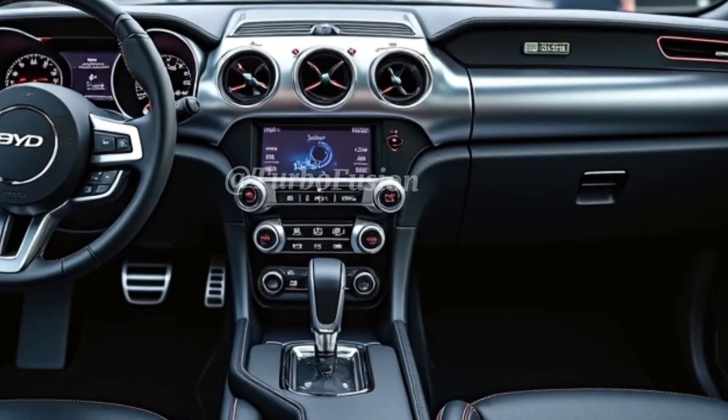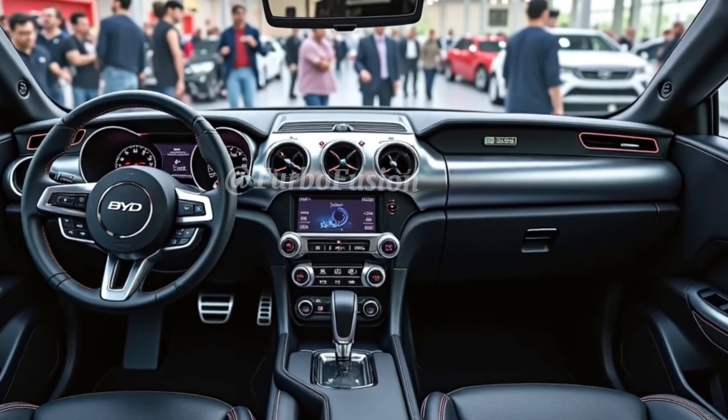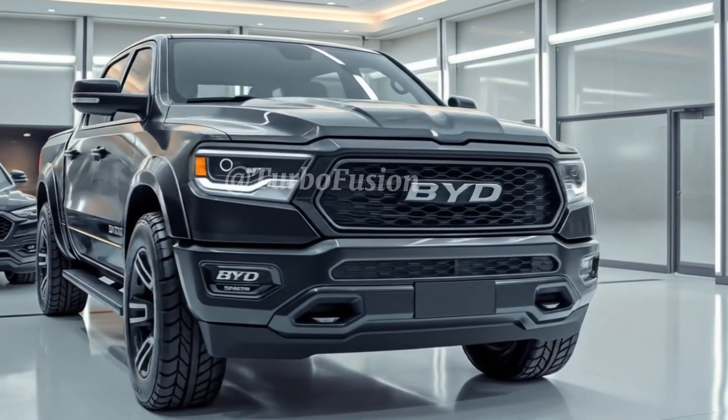Whether you're towing, hauling, or just cruising downtown, the Shark 6 adapts smoothly to your driving style, offering drive modes like Eco, Normal, Sport, and Off-Road to give you complete control over its performance.